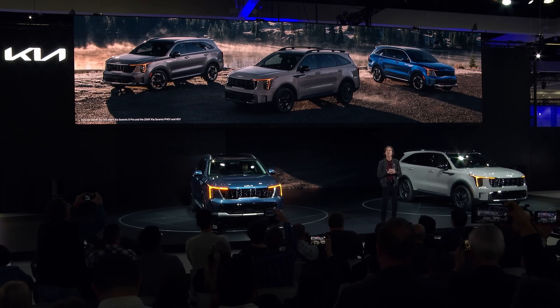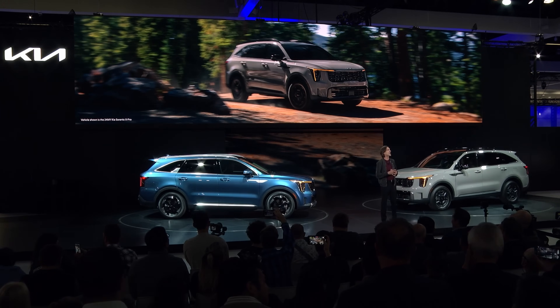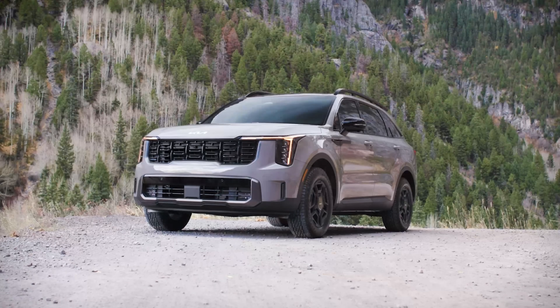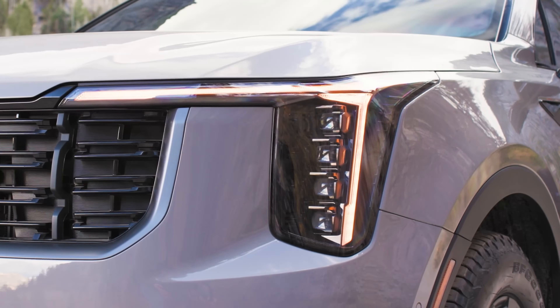Boot space is a presentable 460 litres, which grows to 1,251 litres with the seats folded down. That puts it 20% bigger than the VW Golf, and the Golf is hailed as a good all-round family car.